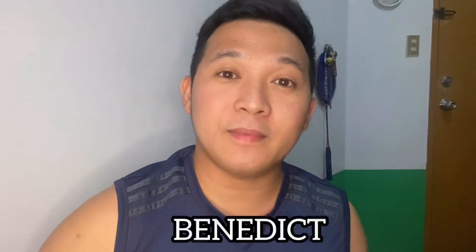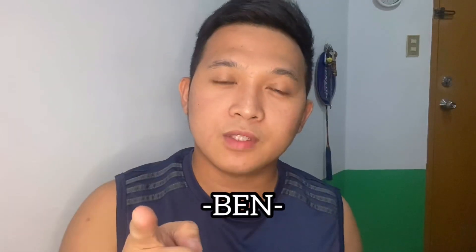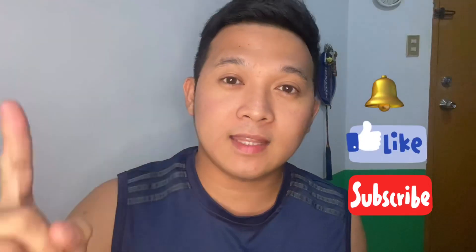Welcome back to my channel, my name is Benedict, you can call me Ben for short. If you are new to this channel, please don't forget to subscribe, like, and hit the bell button to get updated with all the videos I'll be making.